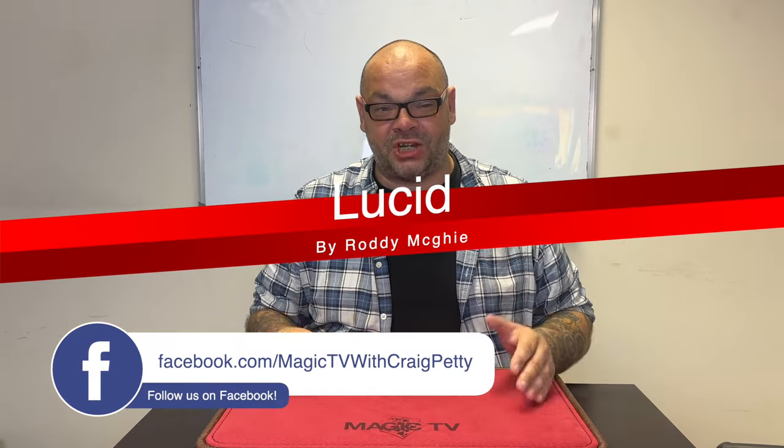And today I'm going to talk about one of the hottest tricks in magic right now. I'm going to talk about a trick that everybody has been waiting for since the beginning of the year. People have been waiting for this to come out. A lot of people are already saying this is going to be trick of the year. I am talking about Lucid by Roddy McGee and Penguin Magic.